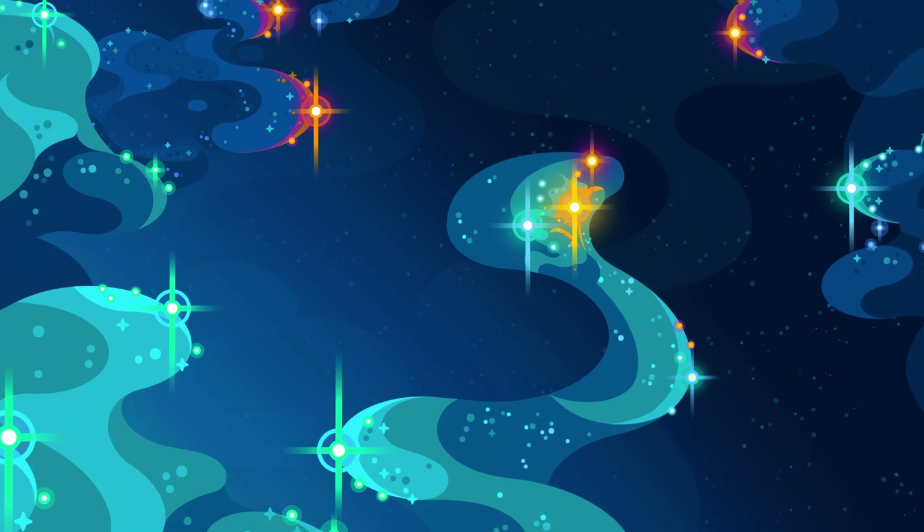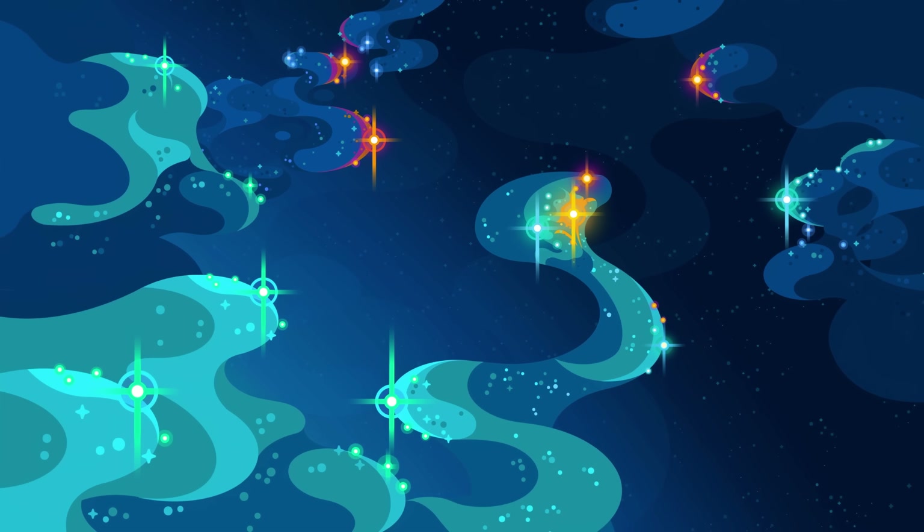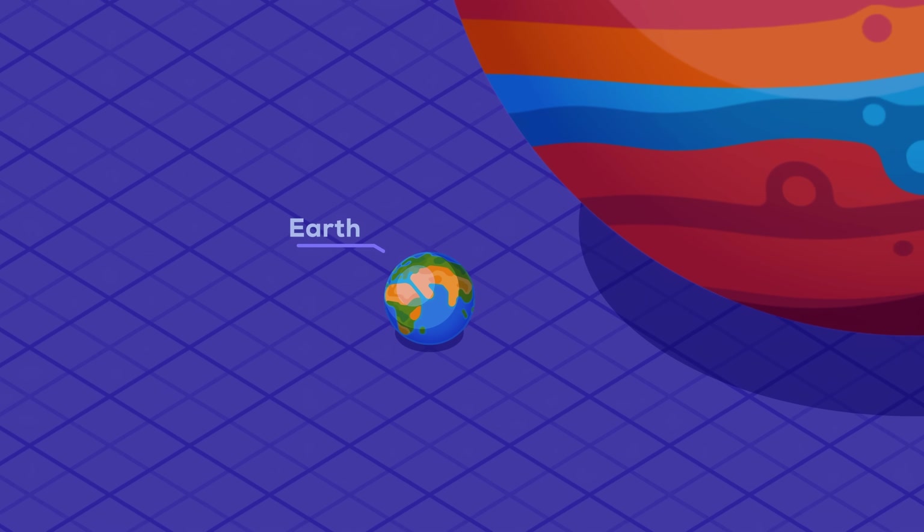Let's make this journey again, but this time without the talking. The universe is big — there are many large things in it.